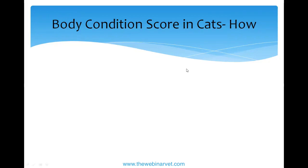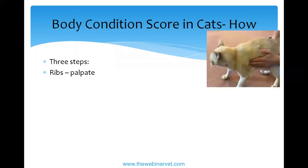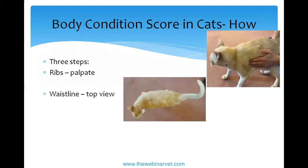There are videos on the WSAVA website, but here are the three steps for doing a body condition score. First, palpate the ribs. This is my overweight cat, about a seven over nine — I like to call him a six, but he's probably a seven. You don't press too hard; the ribs should feel more or less like the back of your hand. Not your knuckles — that's too skinny — and not the palm of your hand — that's too fat. Jack is a little more like my palm.